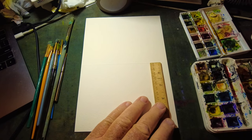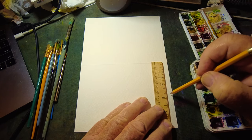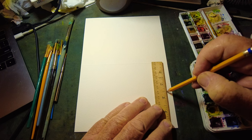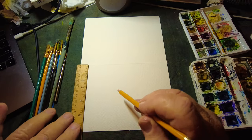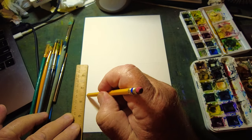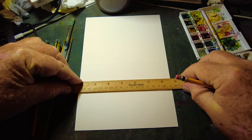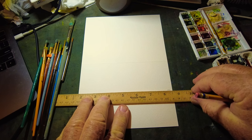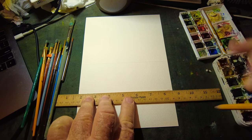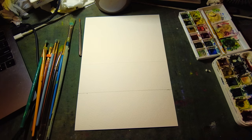This one needs a ruler. It needs a straight and parallel horizon. So I'm going to put it right there — two and a half inches. I don't want it to be exactly in the middle; that's kind of my point here. I'll put a light line right there just to get started. That looks good. It's a light line — keep the horizon straight — because it's a relatively simple picture today.